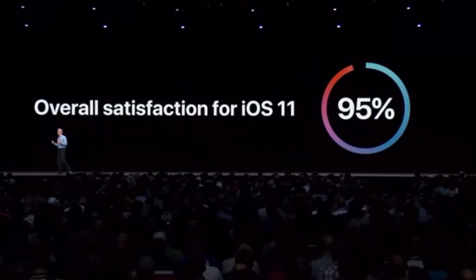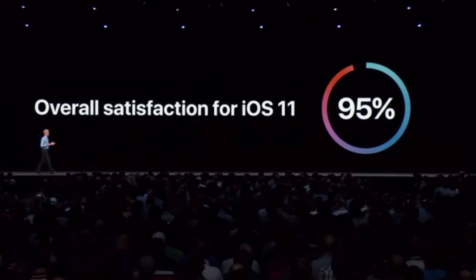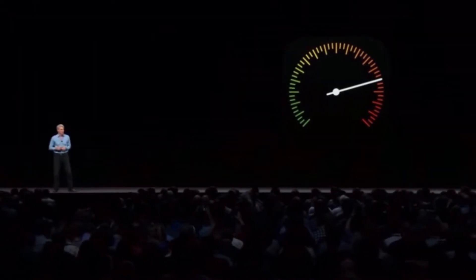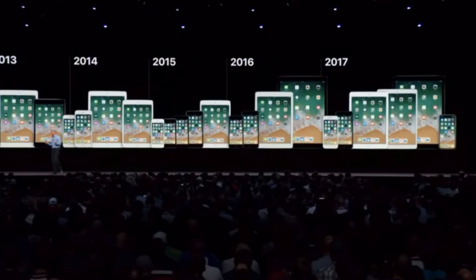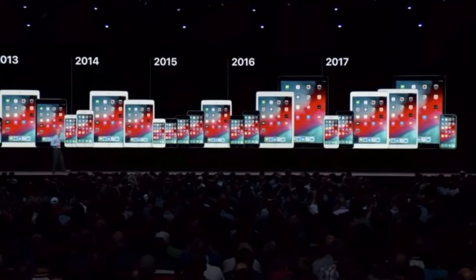Now, delivering all of these features across such a wide range of devices while maintaining high performance is a challenge we take really seriously. And so, for iOS 12, we are doubling down on performance. We're working top to bottom, making improvements to make your device faster and more responsive. And because we want these changes to be available to the full range of our customers, iOS 12 will be available on all the same devices as iOS 11.